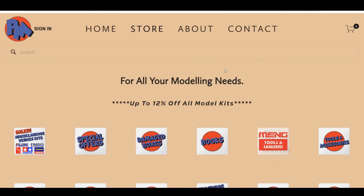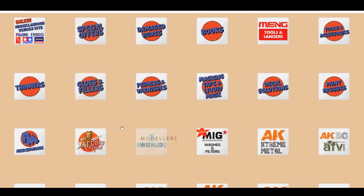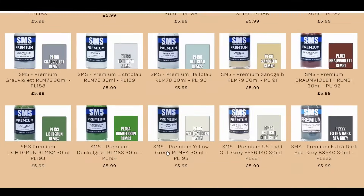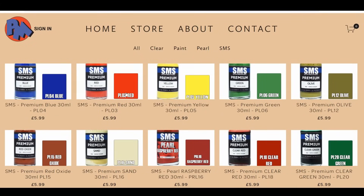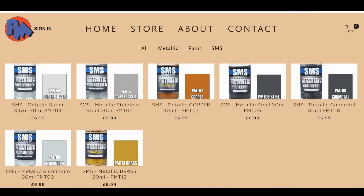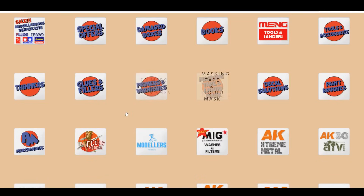The PM Store now takes the new card payment system — no need for PayPal at all. My site will follow suit once I know everything's working. We've also had a load of SMS paints come in this week — the range is getting bigger as the UK importer gets them in. We've also got the new SMS metallic paints range. They're pre-thinned lacquers like MRP paints, ready to go straight out of the bottle with very fine pigment count.